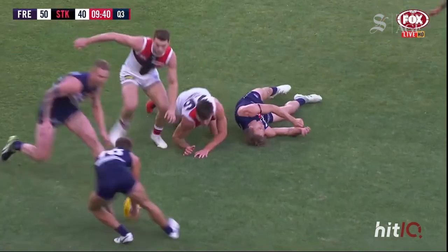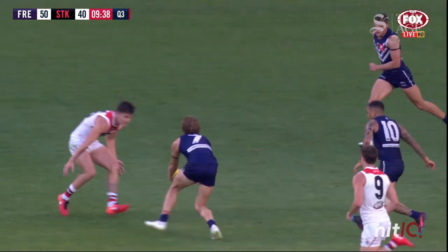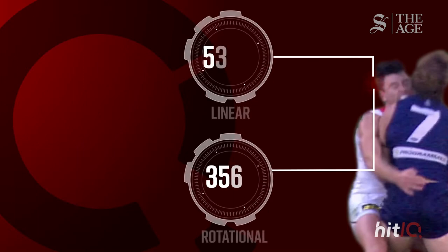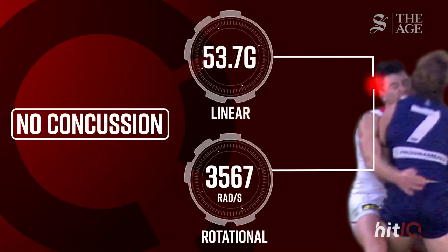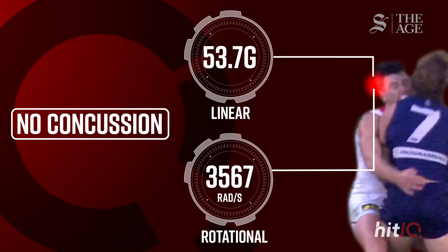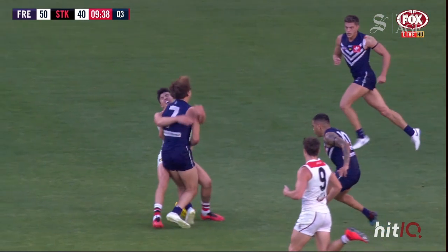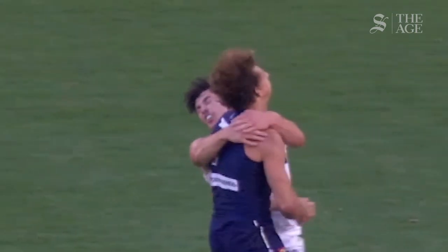Concussion is a disturbance in normal brain function, usually caused by an impact — either direct to the head or maybe to the body — anything that causes the head to shake around and the brain to deform. They all come down to some kind of brain disturbance, usually a disruption in the signalling pathways inside of the brain, but brains are such complicated things that that same kind of change in the signalling pathways can manifest in lots of different ways.